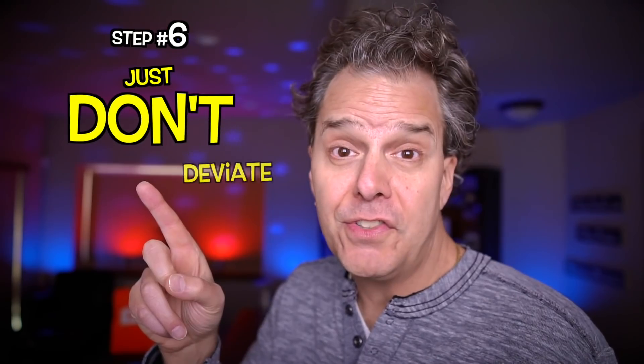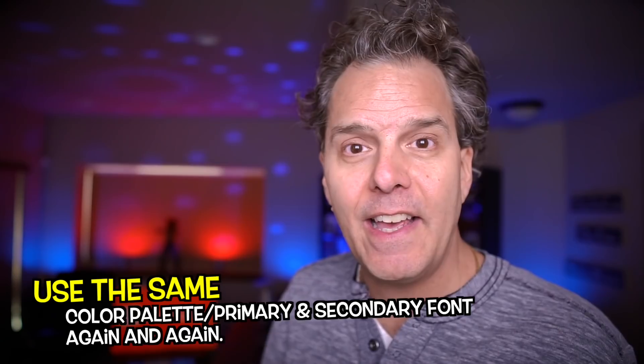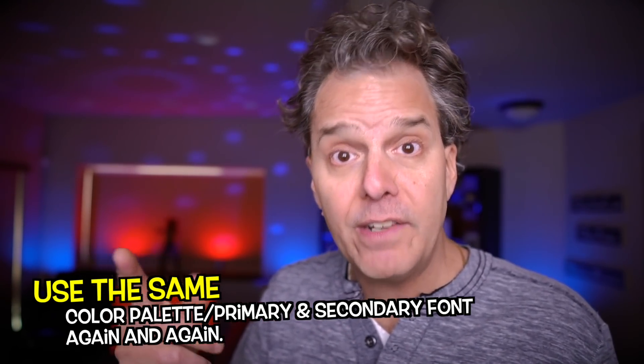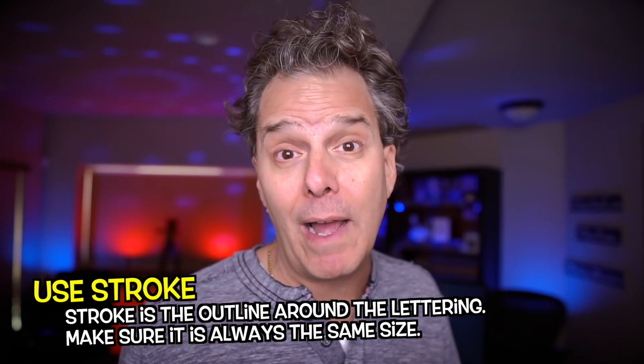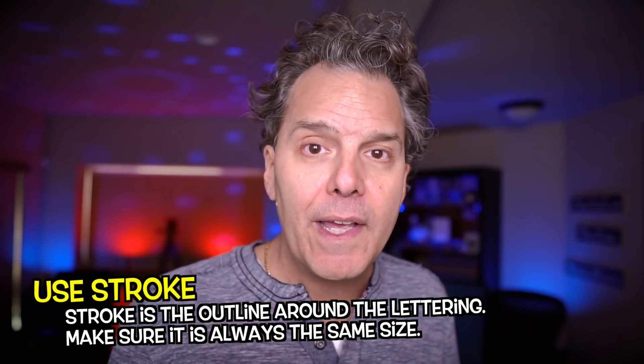Step number six: just don't deviate. Make sure you use the same color palette again and again in your thumbnails. Make sure you use the same primary font and secondary font again and again. If you really wanna go further, you can incorporate a stroke — which is the outline around the lettering — and make sure that the stroke is always the same size. When you do that, when your thumbnails are next to each other, they'll stand out and be parts of a puzzle that fit together as one.